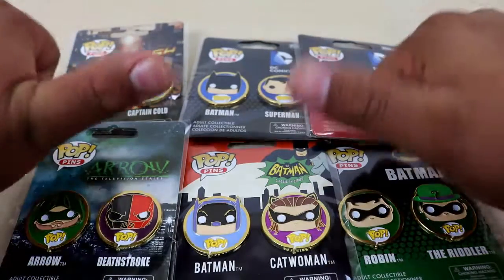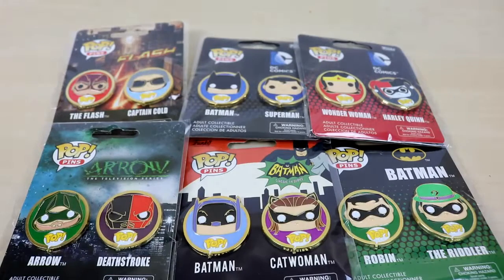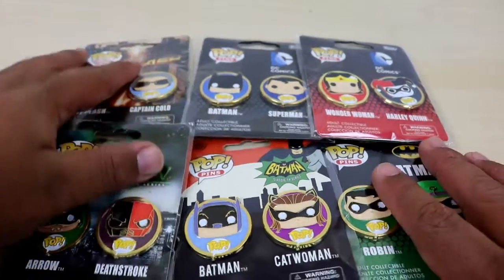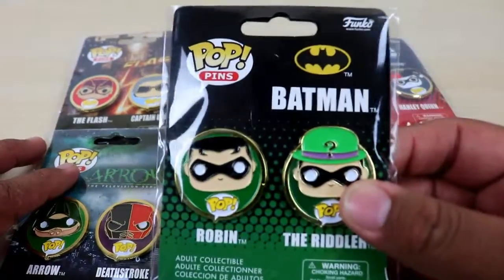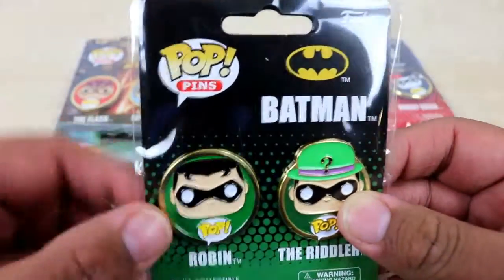Hey there YouTube, this is This Guy's Toys and I'm back with another awesome video. I've had these in the back of my car, then in a grocery bag, a Trader Joe bag, tossed around — I think it was even in my cat cage for a bad cat. It's been around the house for quite some time, but I finally got around to showing you guys. Today I'm showing you some Funko pop pins, or Funko pins.